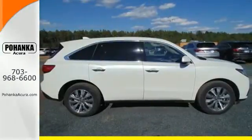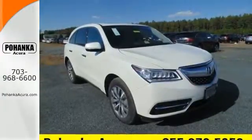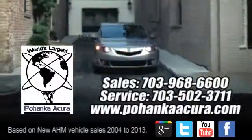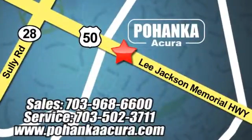This Acura is always in its element. Come take it for a test drive today. Pohenka Acura is a great place to buy a car. We're conveniently located at 3911 Lee Jackson Memorial Highway, Route 50 in Chantilly.